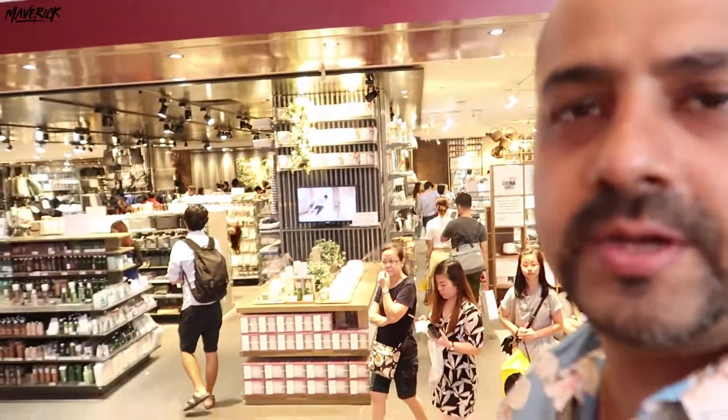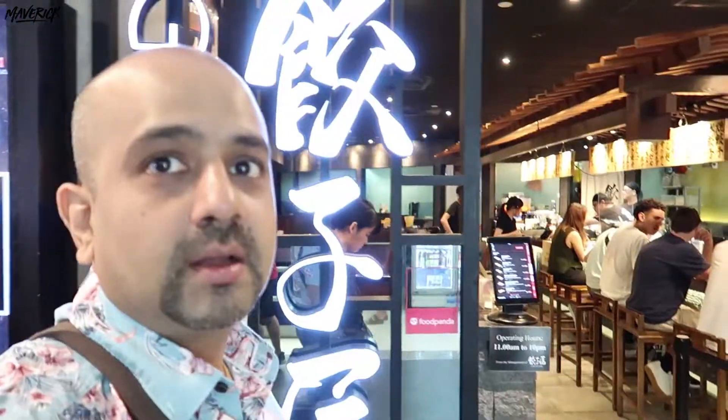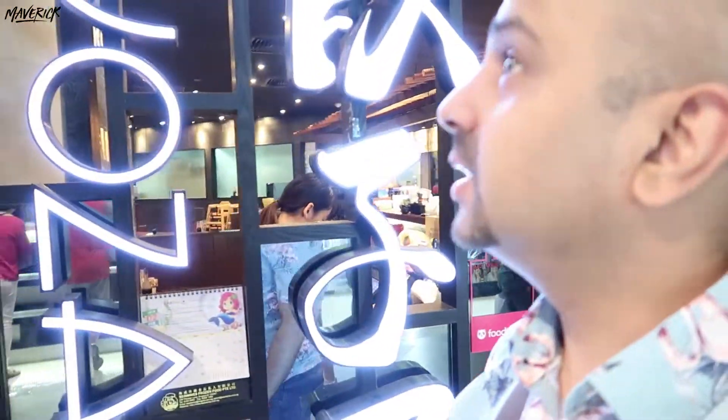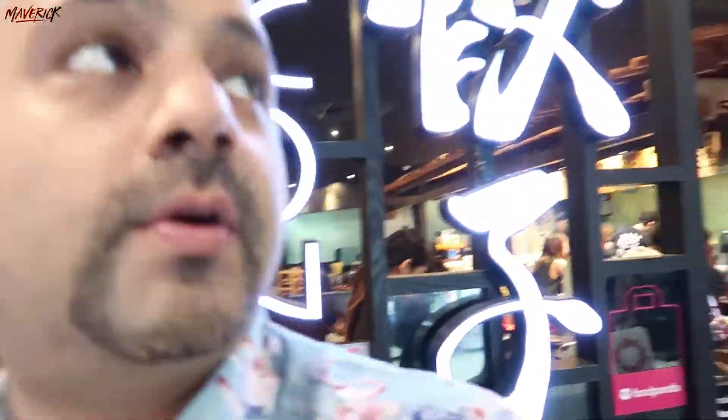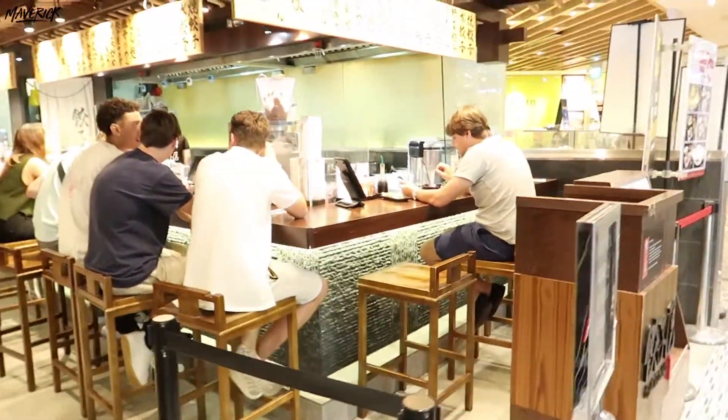There are a lot of food options here at Ion, and most of the malls in Singapore, so when you're here, you're covered — you don't have to go out anywhere especially. And that's the Muji store. This is a really nice place out here in Ion Orchard Road in their food court for gyozas.